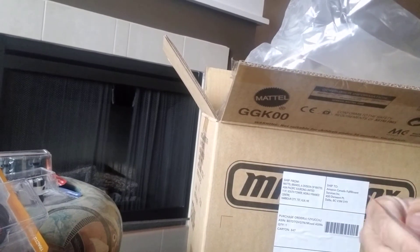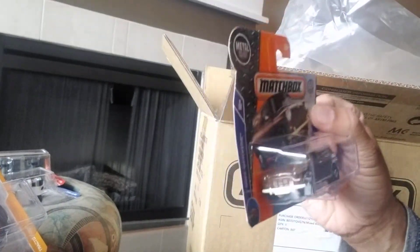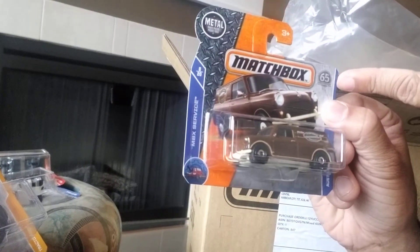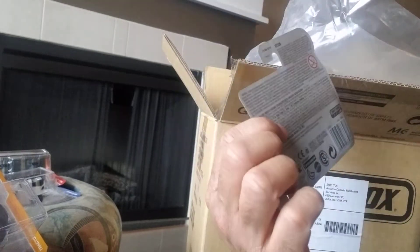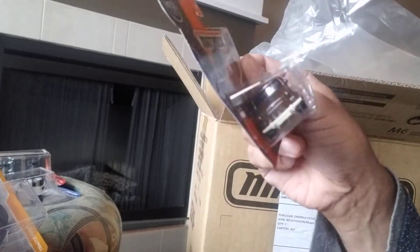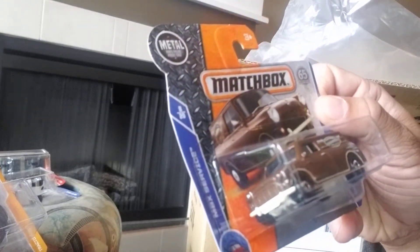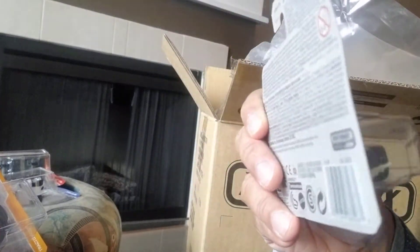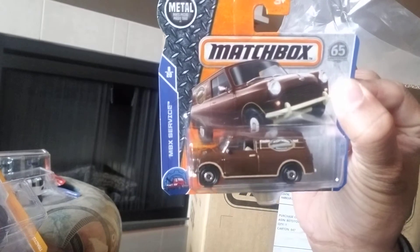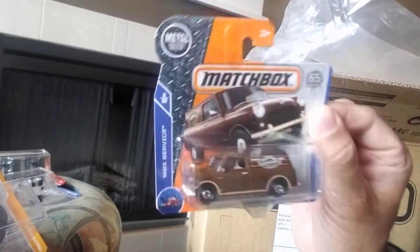Next we have an Austin Minivan which is very cool — you can see the front of it. It's number 8 of 20. This box says 65th Anniversary, just noticed that. At the back it says 27 of 125. Once again it's the Austin Minivan — there's something written on there but I just can't read it, it's really small. It's an awesome car, very collectible, really nice casting. The card is really nice as well — I almost don't want to open it.